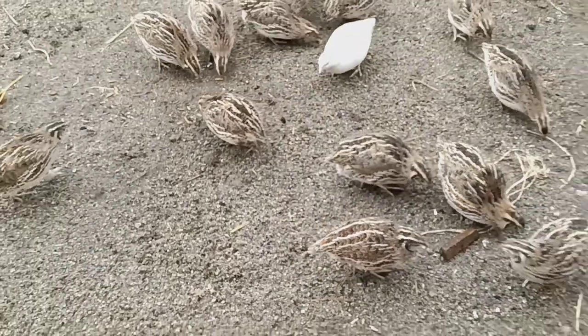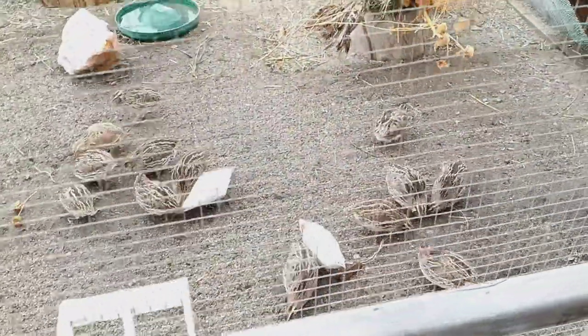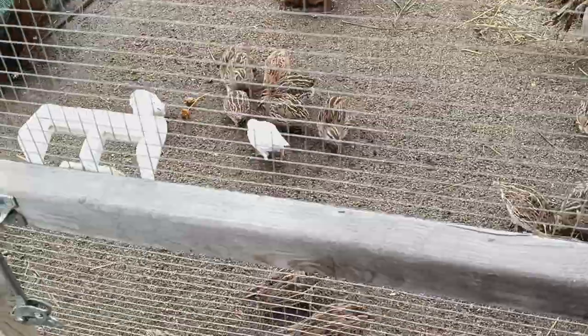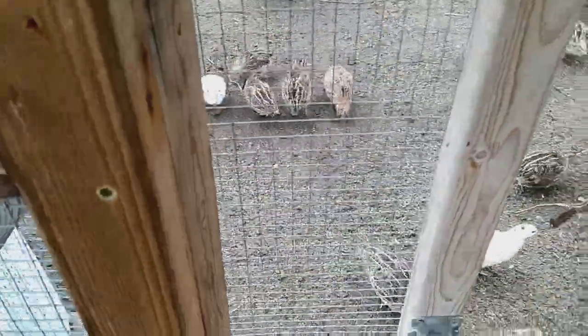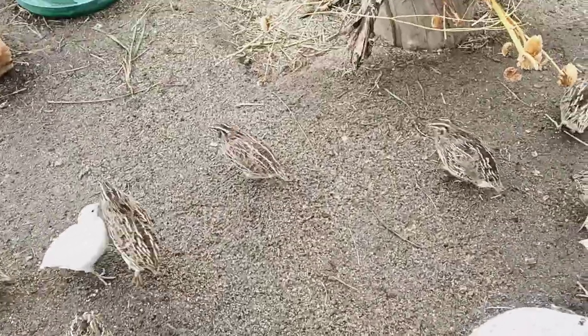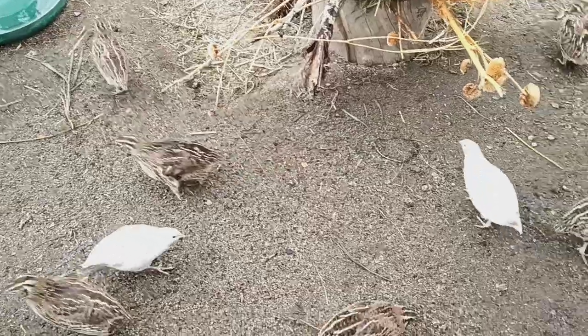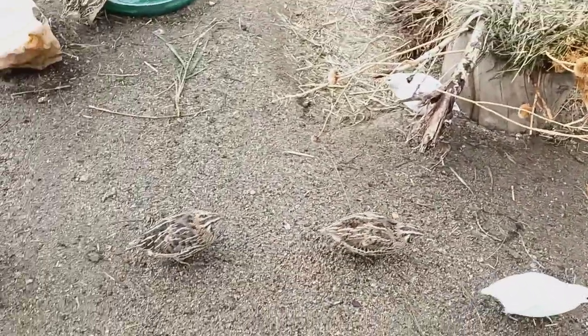These ladies are so chill and so awesome. I actually have two males in here — one is my four-year-old Schofield Silver and one is one of my new white pharaohs. They're absolutely lovely and the ladies love them and they're not a problem. We have about 49 quail in here.